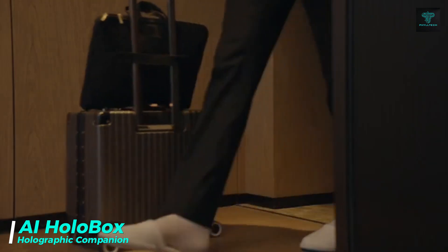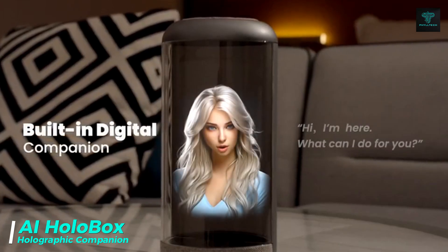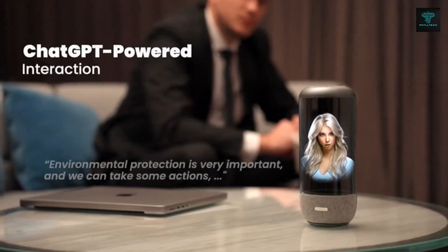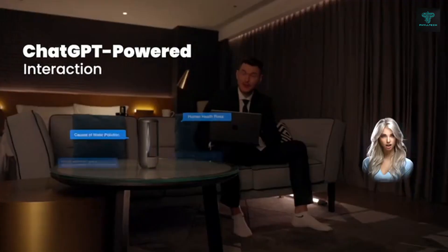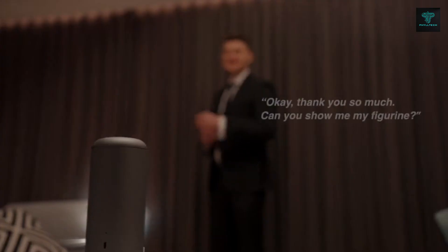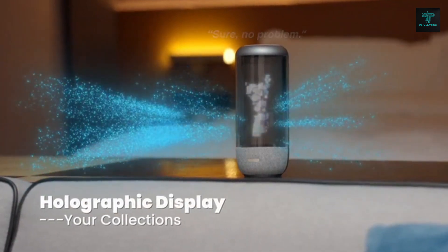The AI Holobox is a next-generation desktop companion that combines holographic displays with AI-powered voice interaction. Powered by ChatGPT, the AI Holobox offers a unique blend of visual and auditory experiences, allowing you to engage in seamless conversations, ask questions and get recommendations. This innovative gadget provides a customizable digital companion that feels lifelike and interactive.